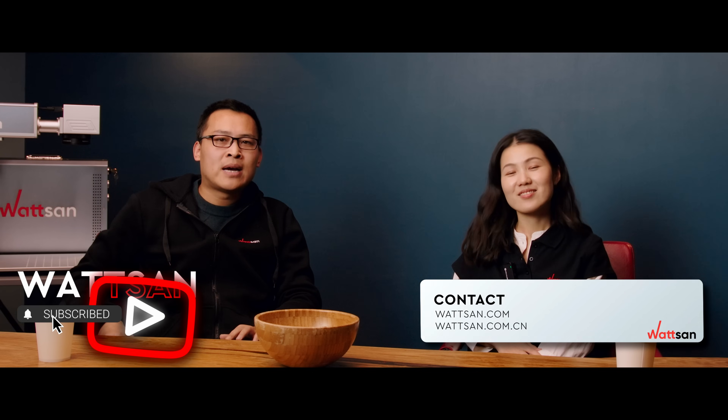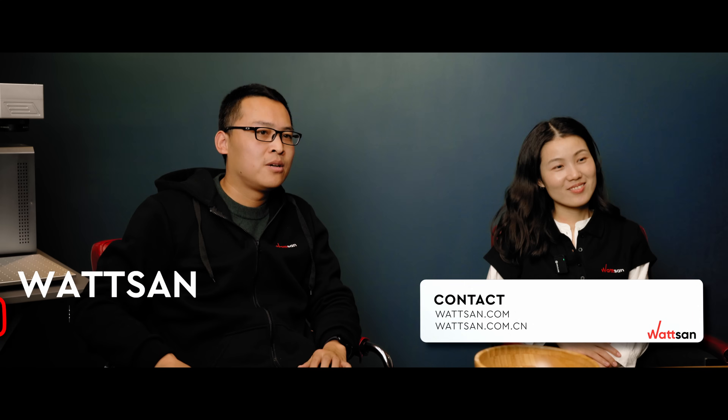Thank you for your questions, guys. If you have any more, you can write them in the comments. We will answer them in the next video. Thank you. You are watching Watsum. My name is An Lee. And my name is Bill. See you in the next video. Bye.